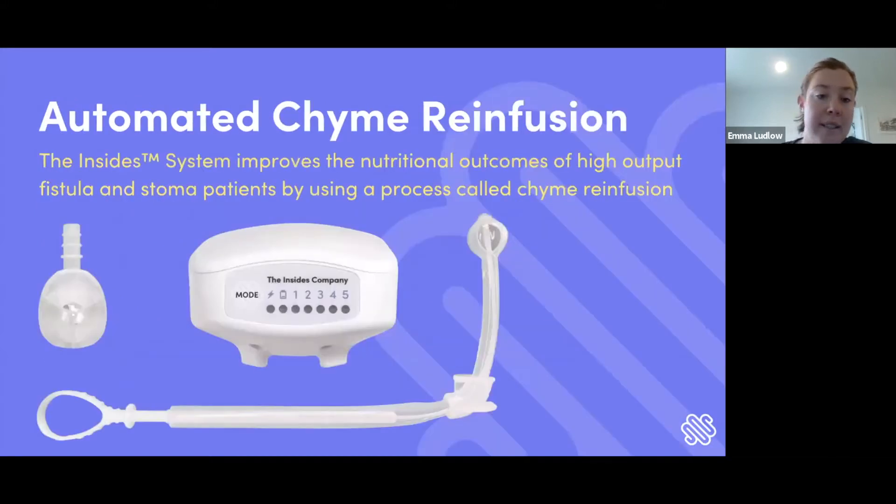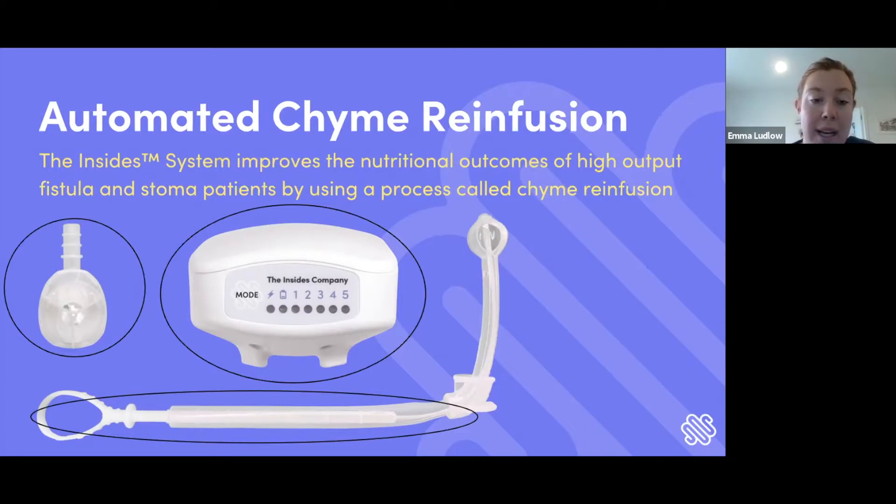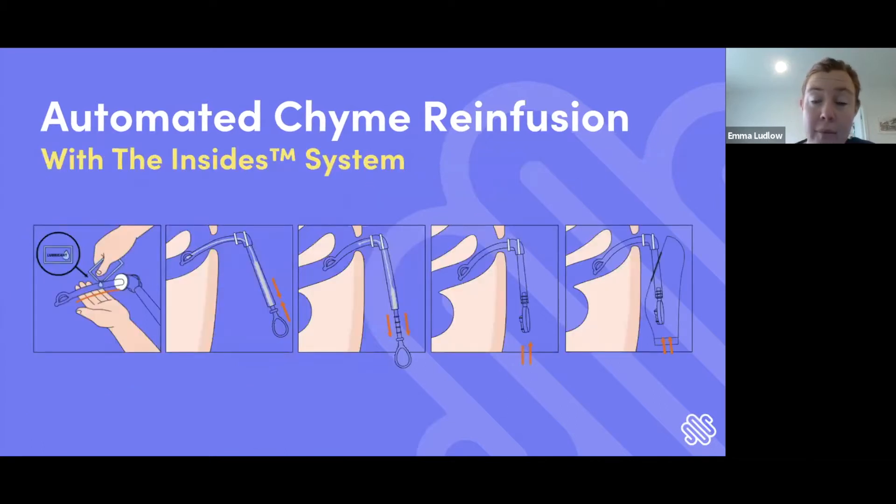Here we have the Insights system, made up of three components. We have the Insights driver, which has a magnet that couples with the Insights pump. The pump also has a magnet and sits immersed in the chyme in a patient's stoma bag. This is attached to the Insights tube, which is intubated by a stoma therapist or trained healthcare professional, and sits inside the patient's stoma or fistula.